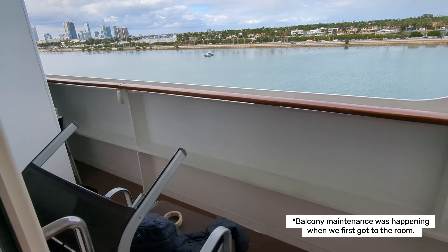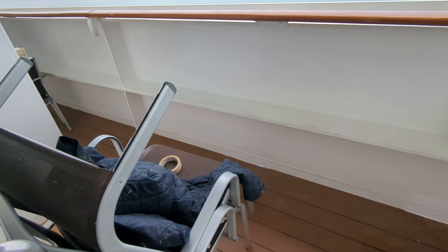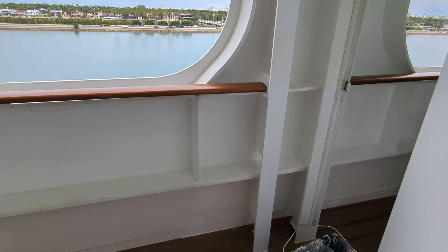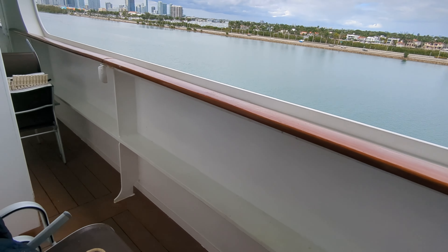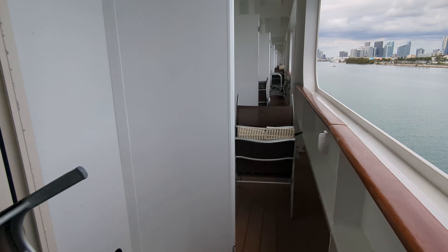The first thing we noticed on the balcony was the strong paint smell. There was a bucket of paint on our floor. We also found a man's jacket on the balcony chair. When we went down to the front desk, they informed us it would go away over time. It eventually did and the staff did take away the paint.